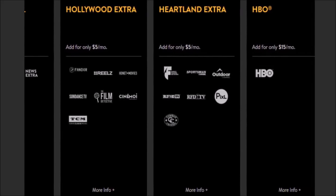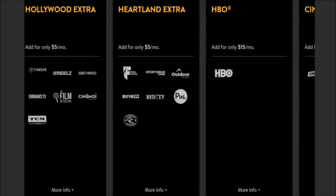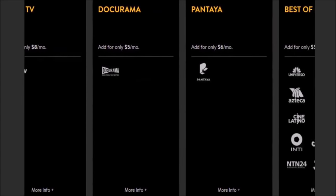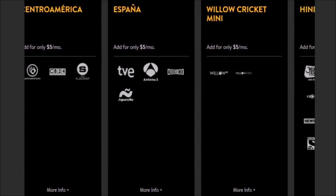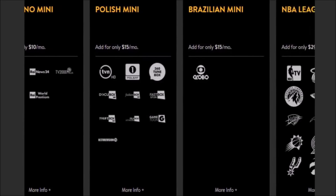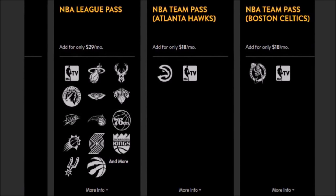Beyond those, Sling also offers a Hollywood Extra, Heartland Extra, and premium channels including HBO, Cinemax, Starz, Epix, and Showtime. There are also many language and regional channel packages you can add on — an area where Sling TV does a good job. Finally, you can add the NBA League Pass on a monthly subscription, though it's blacked out for your local team. If you have Sling Blue, your regional sports network should cover your local NBA games.